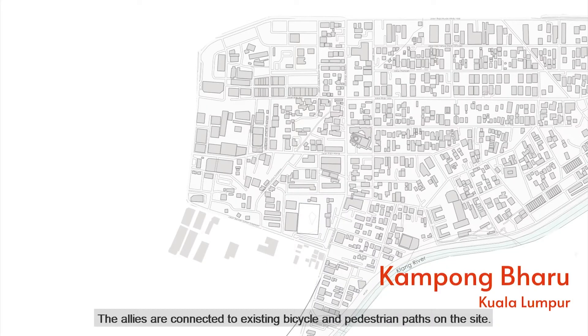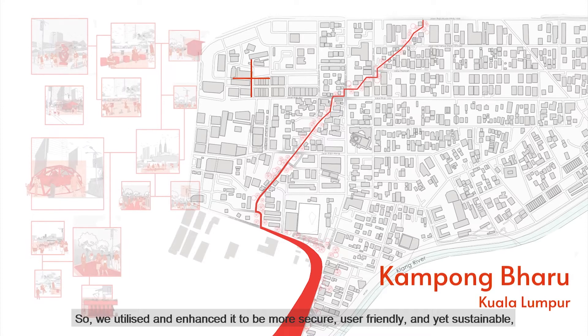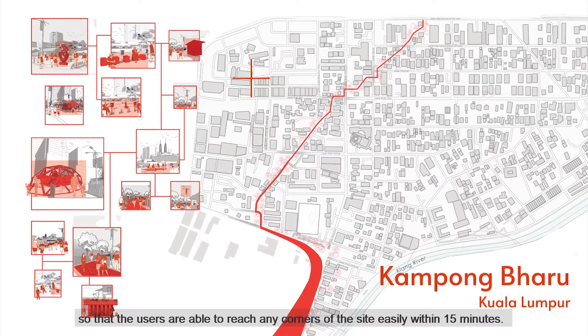The alleys are connected to existing bicycle and pedestrian paths on the site. We utilize and enhance it to be more secure, user-friendly and yet sustainable, so that the users are able to reach any corners of the site easily within 50 minutes.